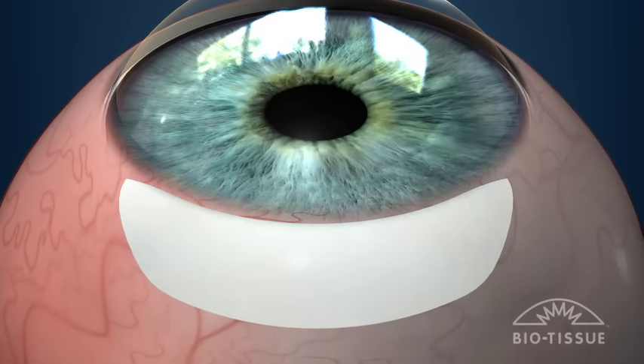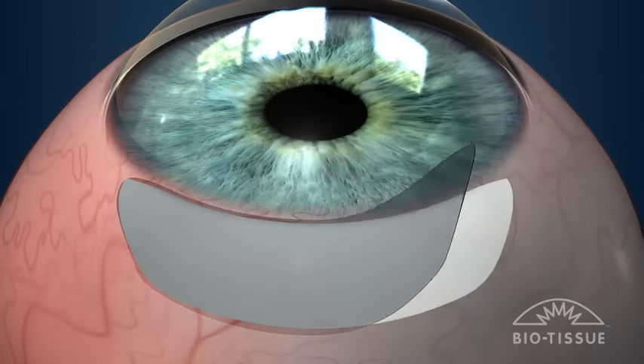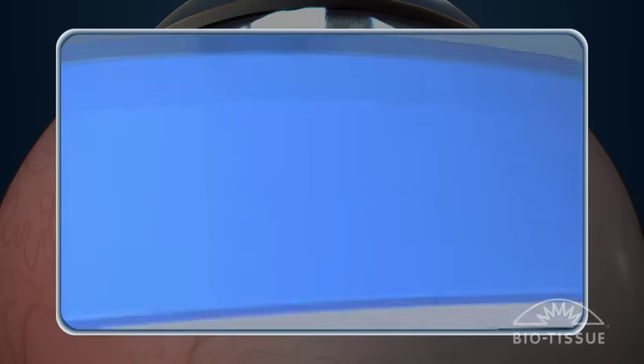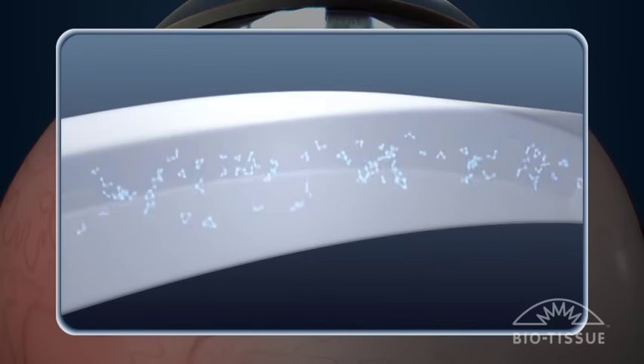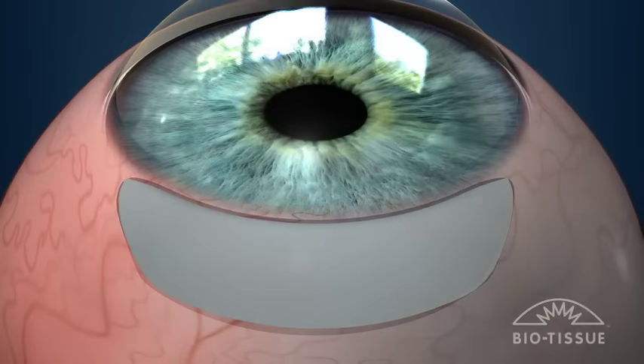After an incision is made, a membrane of tissue called amniograft is applied that restores the normal smooth surface of the eye and allows proper tear distribution. The amniograft material contains natural properties that have anti-inflammatory and anti-scarring actions, making the recovery process shorter and more comfortable by actively promoting healing and reducing post-operative discomfort.